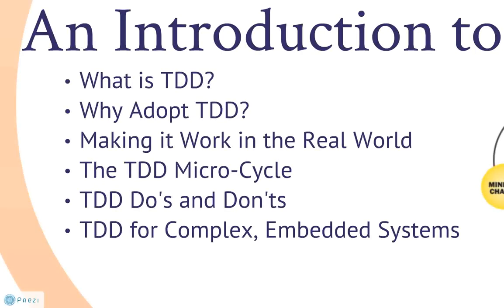In this overview, I will be introducing test-driven development and how to make it work in the real world. This includes some practical suggestions, along with key tips for applying TDD on complex systems.